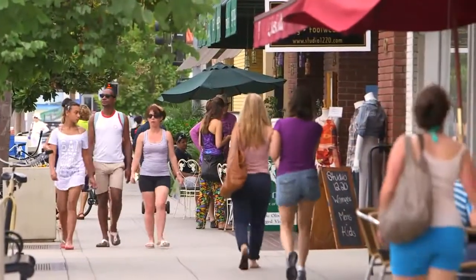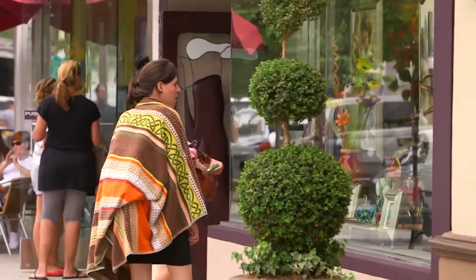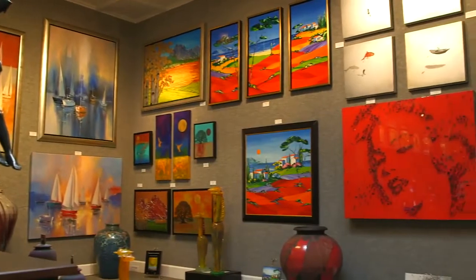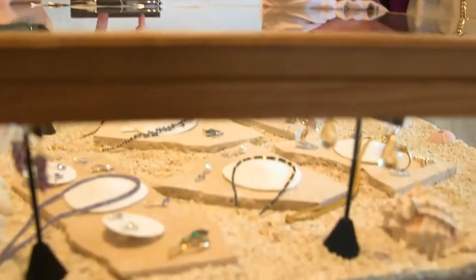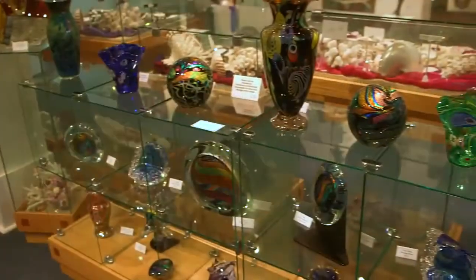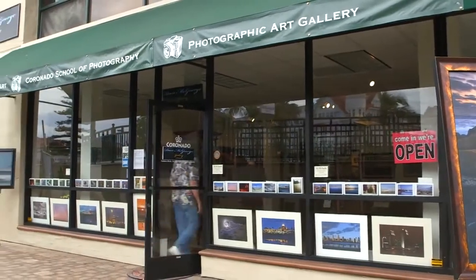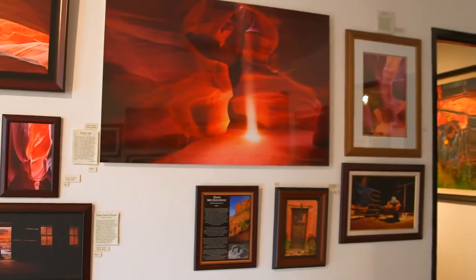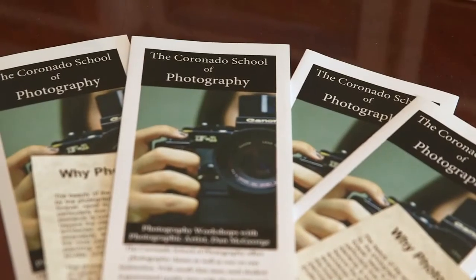Visitors can take a piece of Coronado art home with them. Multiple art galleries line Orange Avenue, like Art in Frames by Wood Gallery, selling paintings and sculptures by world-renowned artists. The new Shorelines Gallery has handcrafted jewelry, glass art, and chic home decor. Shutterbugs love the Dan McGeorge Gallery, showcasing photography from around the world. You can even learn to capture your own eye-catching masterpieces at the Gallery's Coronado School of Photography.